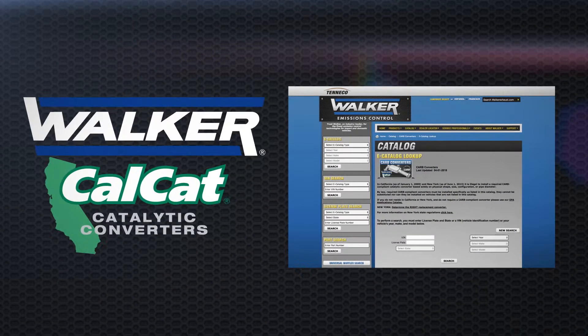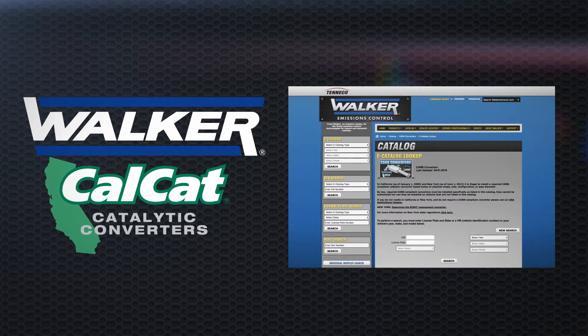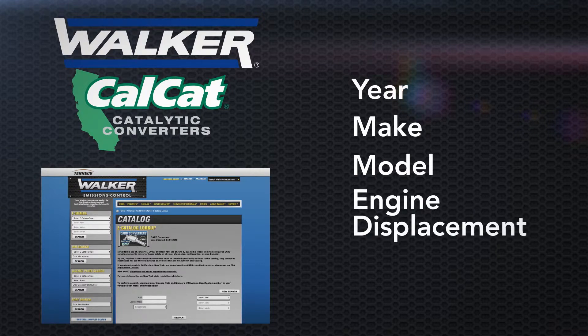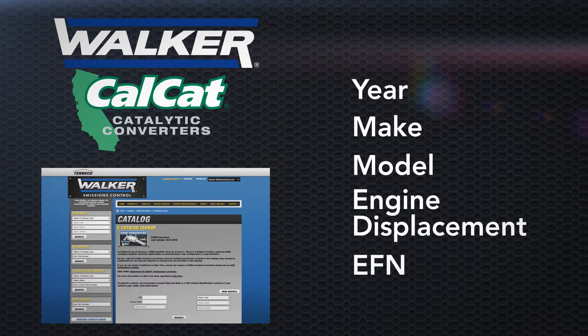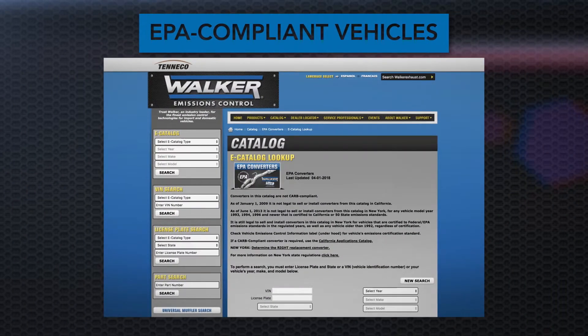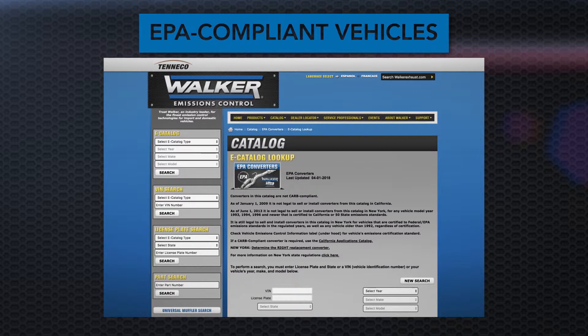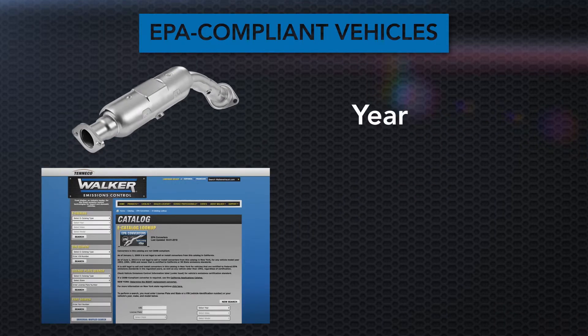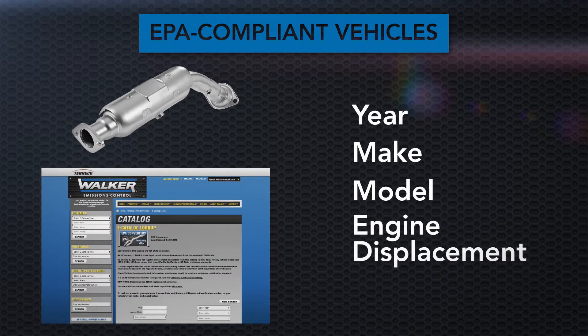If you're in another state that follows CARB standards and you've determined the vehicle is CARB emissions certified, you'll need the same information — year, make, model, engine displacement, and engine family number — to look up the correct Walker CalCat converter. If the vehicle is only EPA or federal emissions certified, or if the model year is not covered under your state's CARB guidelines, it is legal to install an EPA-compliant converter. In most cases, you'll simply need year, make, model, and engine displacement to look up the correct Walker converter in the catalog.